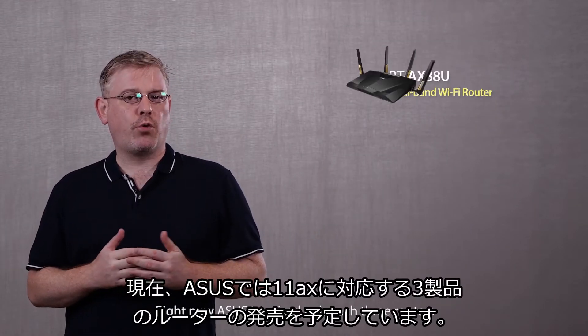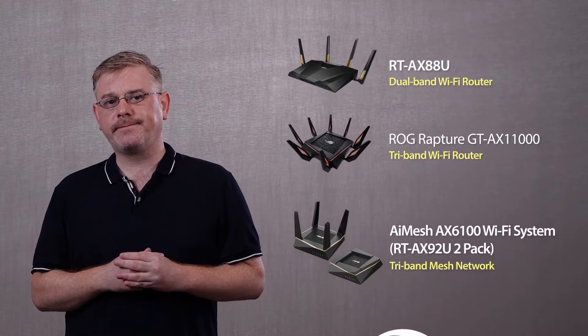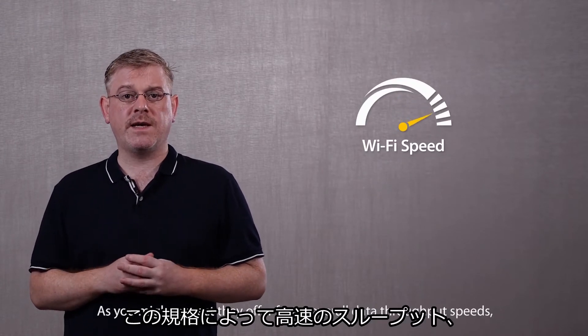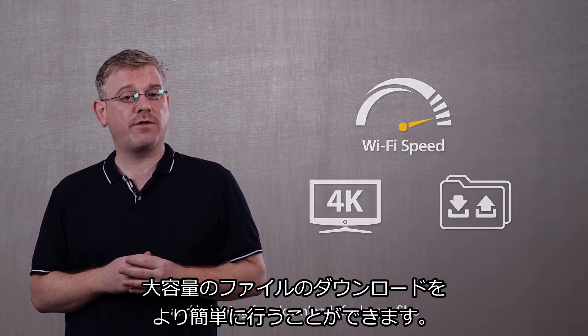Right now ASUS is poised to launch three routers that are compatible with the latest 802.11 AX spec. As you might expect, they offer faster overall data throughput speeds, satisfying our craving for 4K video streaming and lightning-fast downloads for larger files.